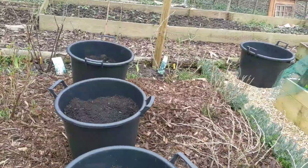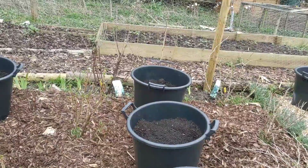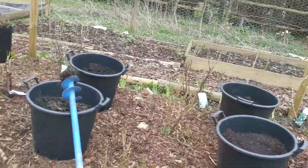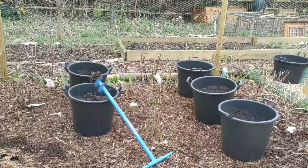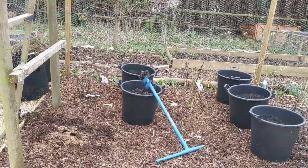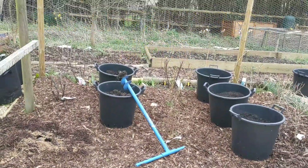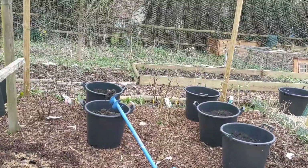This is a fairly fertile area because it was used as a chicken run a few years ago, and I had fantastic cucumbers here last year. So all this area, which is between the small raised beds and the chicken coop, at the moment has eight soft fruit plants and I'm just going to put another one in.